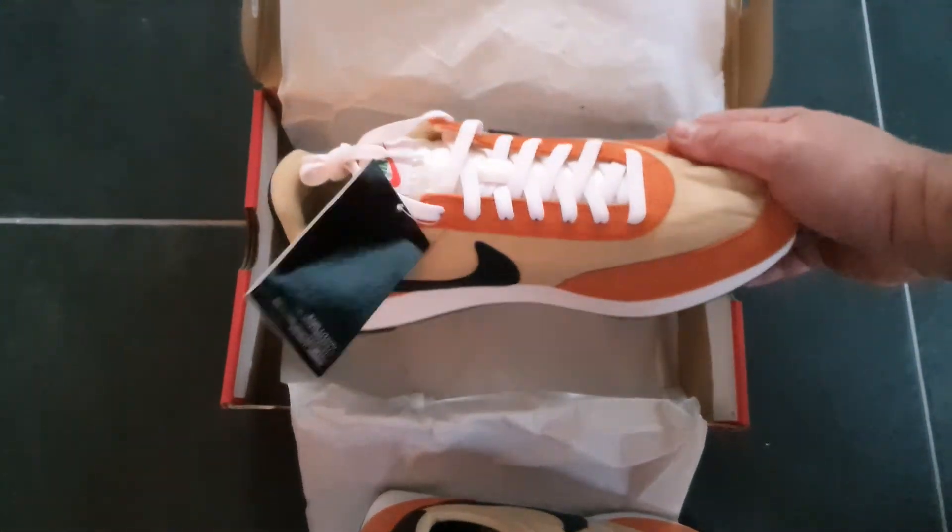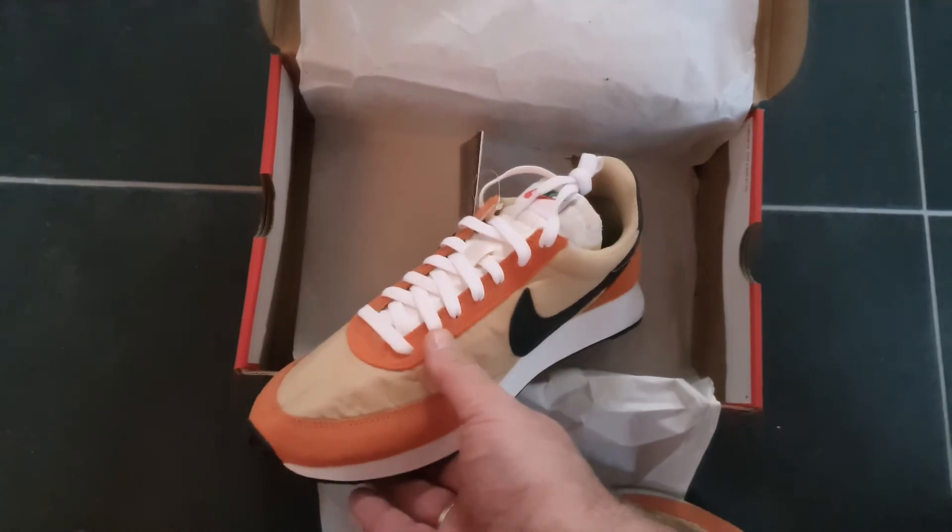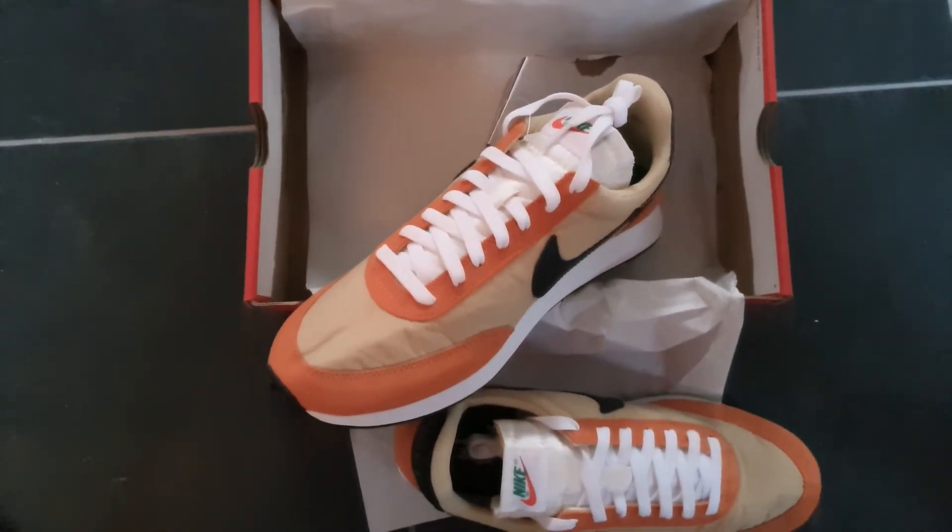They're looking very good. Very nice to add this pair to my collection. I will see you next time.